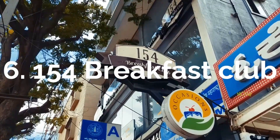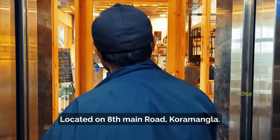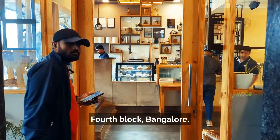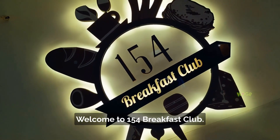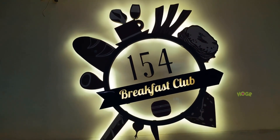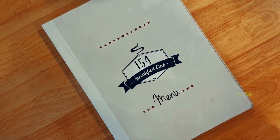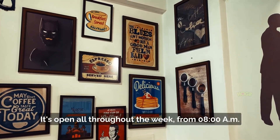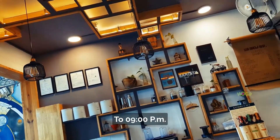154 Breakfast Club, located on 8th Main Road, Koramangla 4th Block, Bangalore. Welcome to 154 Breakfast Club — it's open all throughout the week from 8 AM to 9 PM.